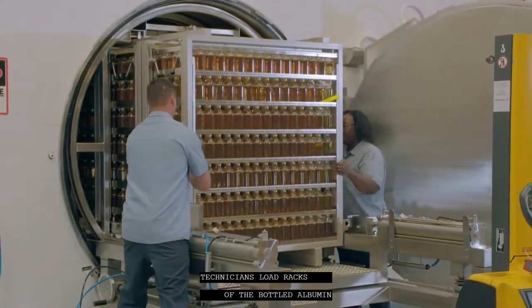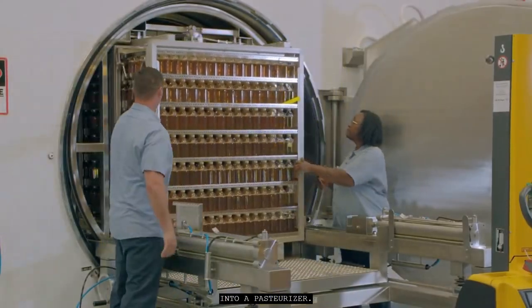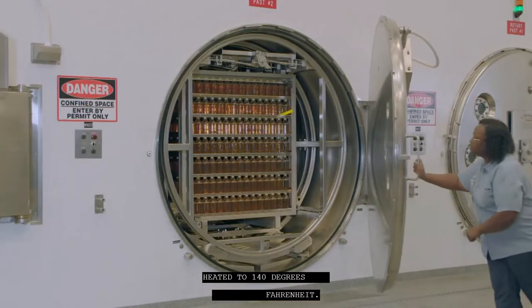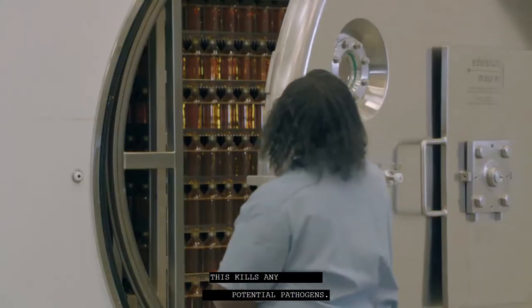Technicians load racks of the bottled albumin into a pasteurizer. The chamber fills with water heated to 140 degrees Fahrenheit. This kills any potential pathogens.